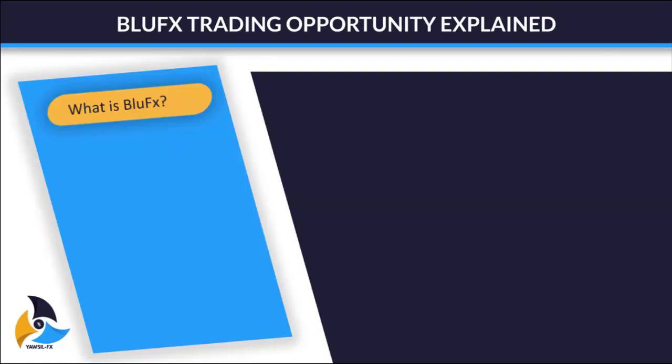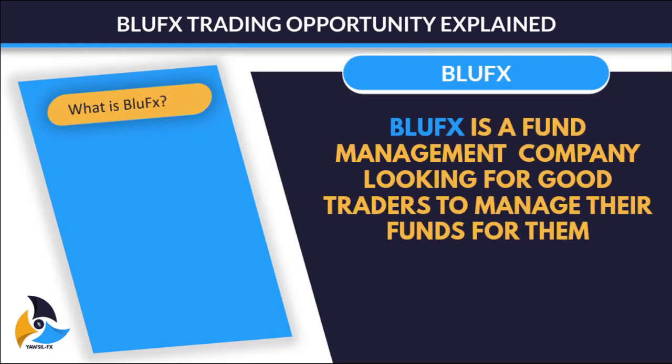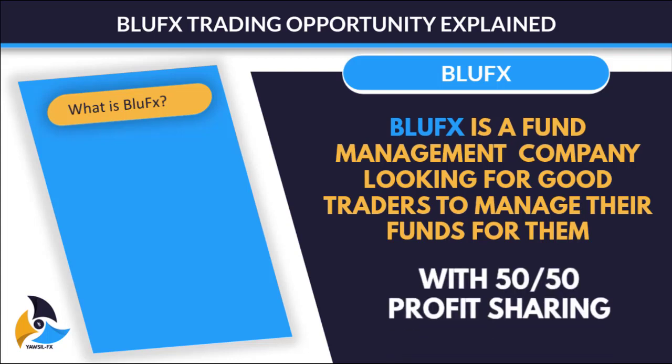Now what is Blue FX? Blue FX is a fund management company looking for good traders to manage their funds for them. What Blue FX requires from you is to make a consistent profit. They will give you an account size and then expect you to earn 5% on it at the end of the month. When the month ends and you've gotten the 5%, you and the company are going to share the profits 50-50. Isn't that great?